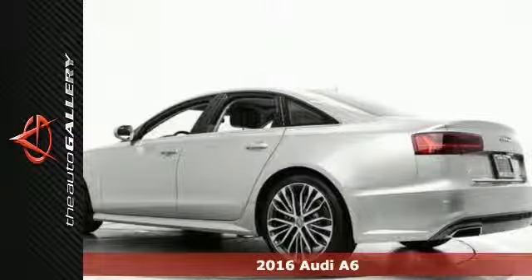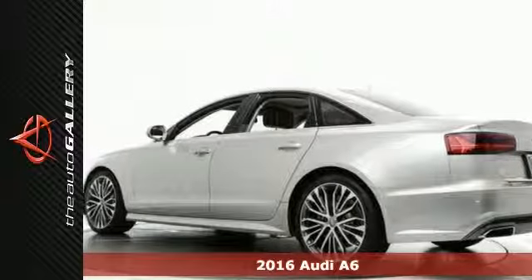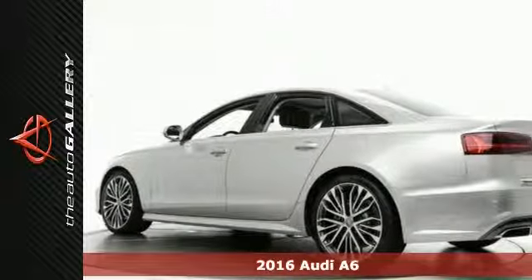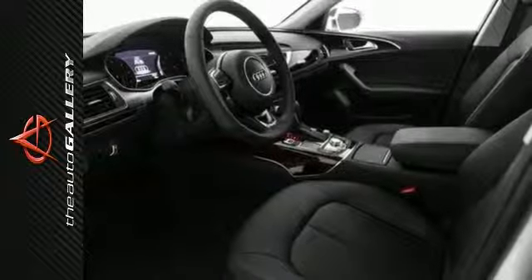This 2016 Audi A6 3.0T Premium Plus has a fine silver exterior and preferred black leather interior. It's factory equipped with an impressive 6-cylinder engine and 8-speed automatic transmission with Tiptronic.